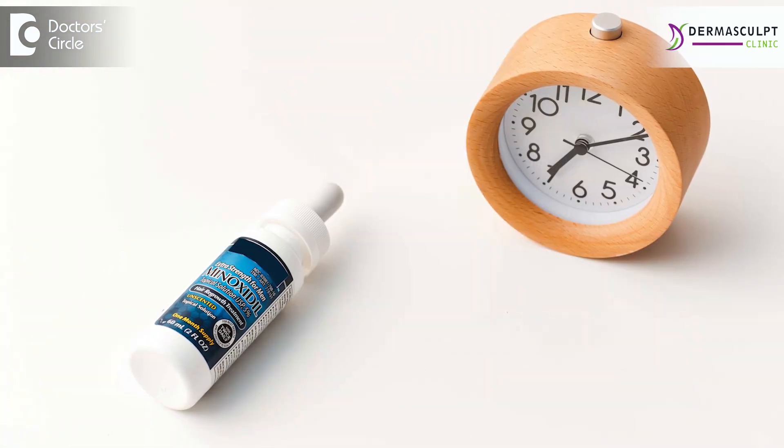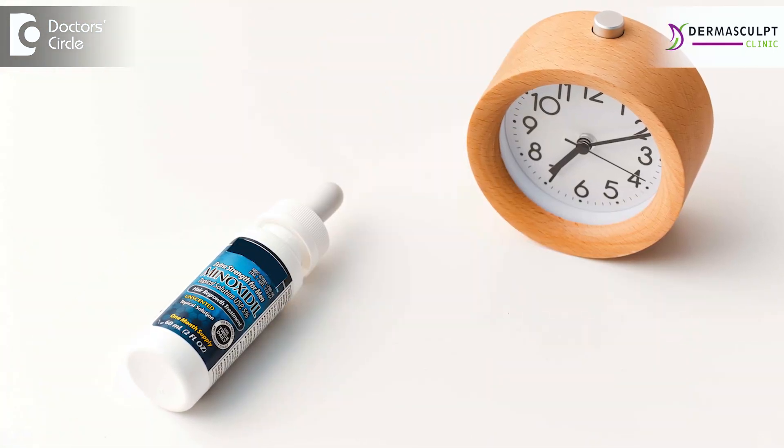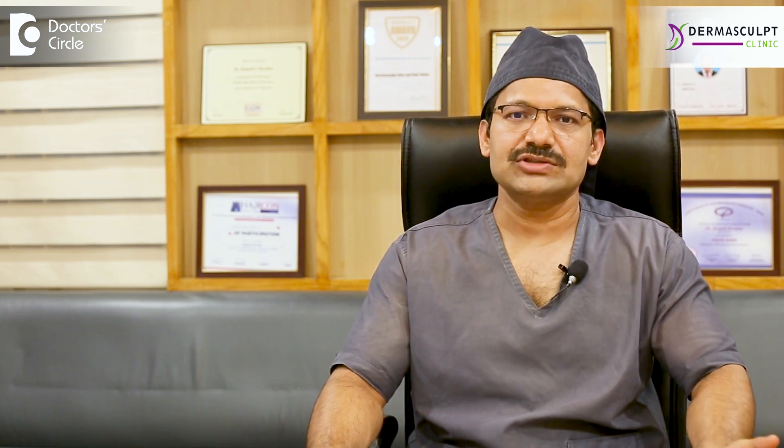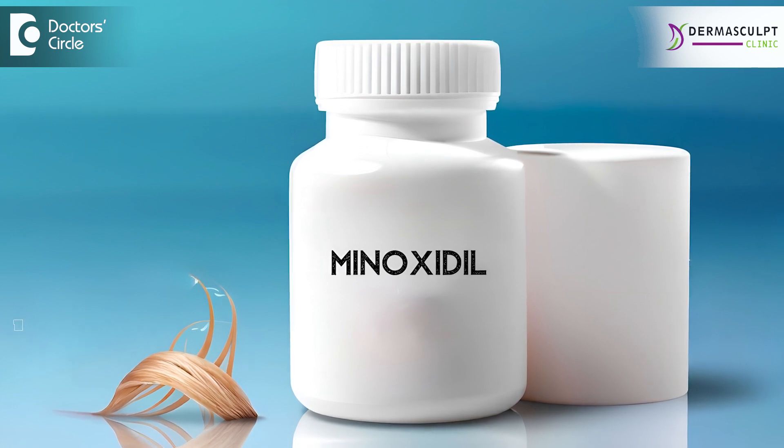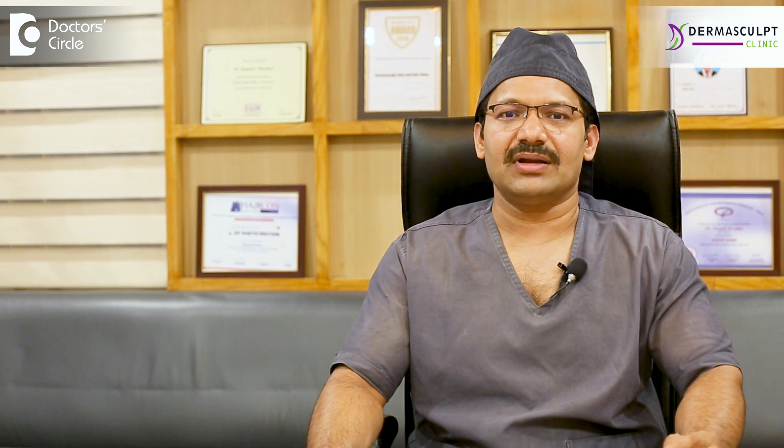Once you start using minoxidil regularly, over a period of time you also see the growth gets better. Many of them want to stop minoxidil because they are not comfortable using it over a long term. In such conditions, we can switch over to oral minoxidil, which is also available now. It is safe and very effective, but it has to be done at a gradual pace. We understand their health condition and then advise and give a prescription according to their scalp condition, which will help in avoiding a rapid shedding of the hair.